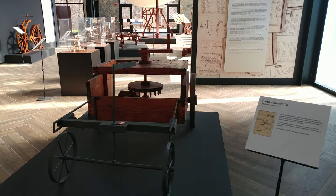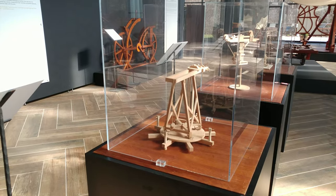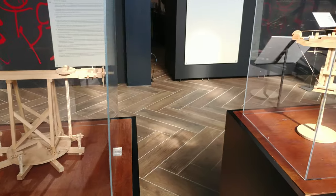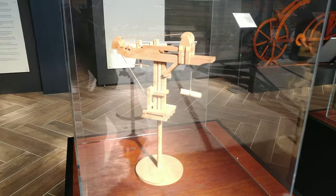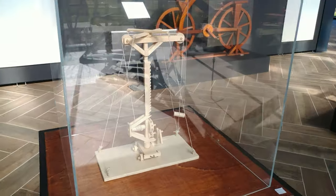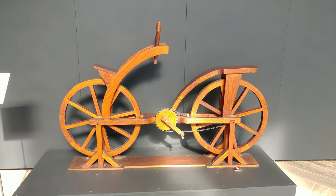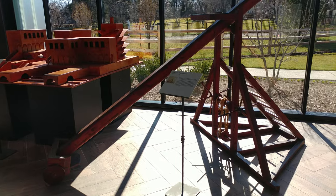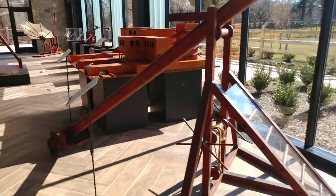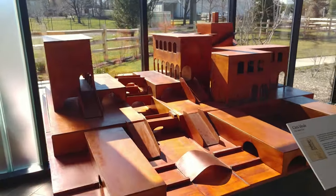One of his catapult designs. A crank-operated cart. Some replicas of his crane designs. A lot of work went into this. He even had a bicycle and a pole-erecting machine. After the plague of 1484, he even designed a city.